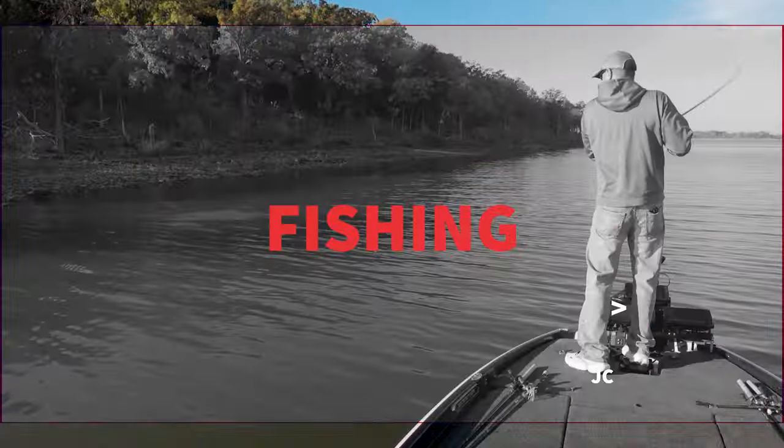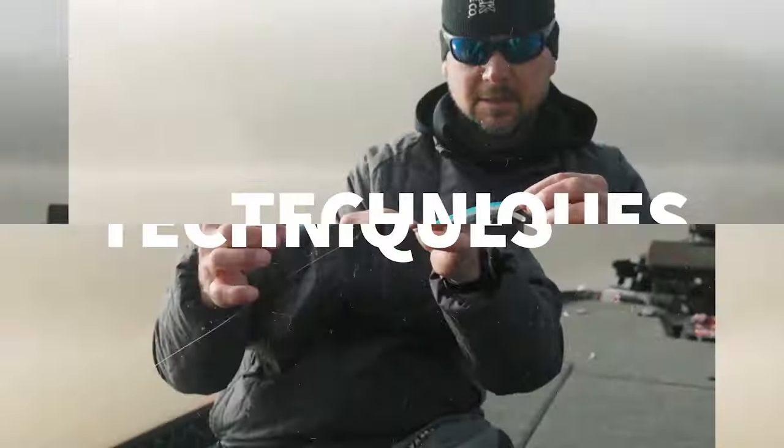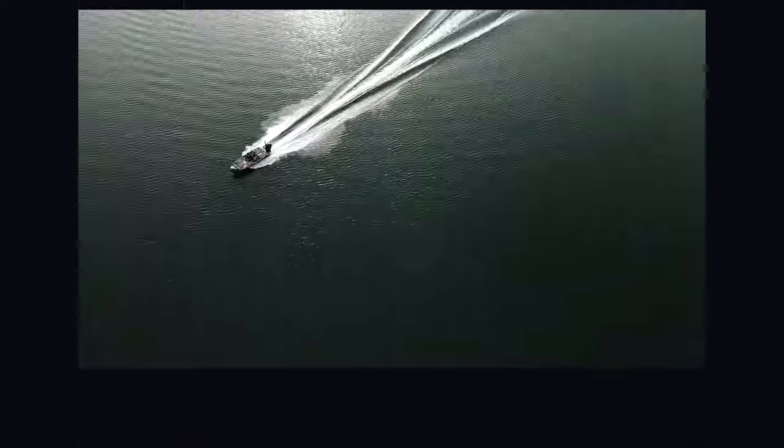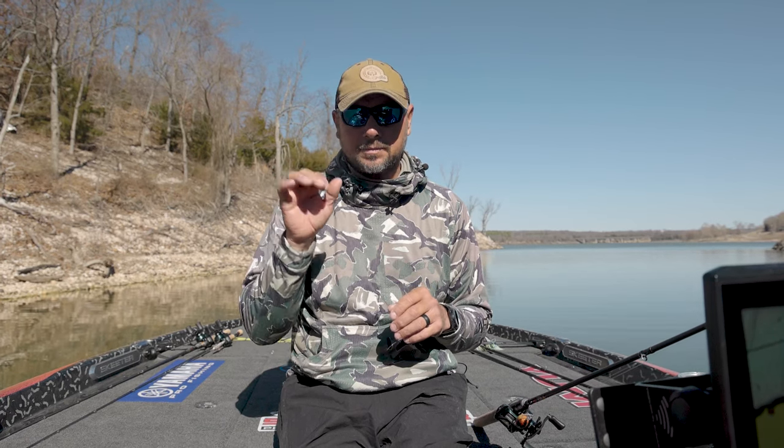So we're out here today, it's February, and what February kind of means to me, pretty much all across the country, is pre-spawn. What happens is you start getting some of these warming trends that come through and you start watching that water creep up, and it just flashes, screams the word pre-spawn. A lot of people that may not fish every day — what is pre-spawn, what are some of the things that you look for?